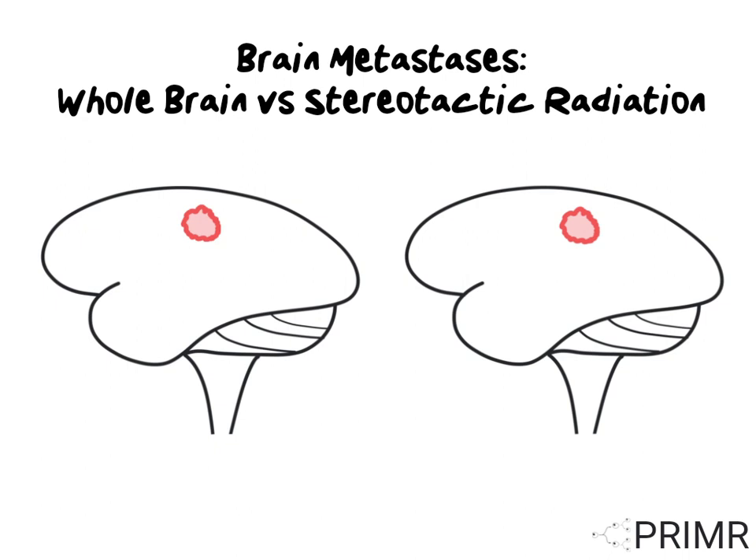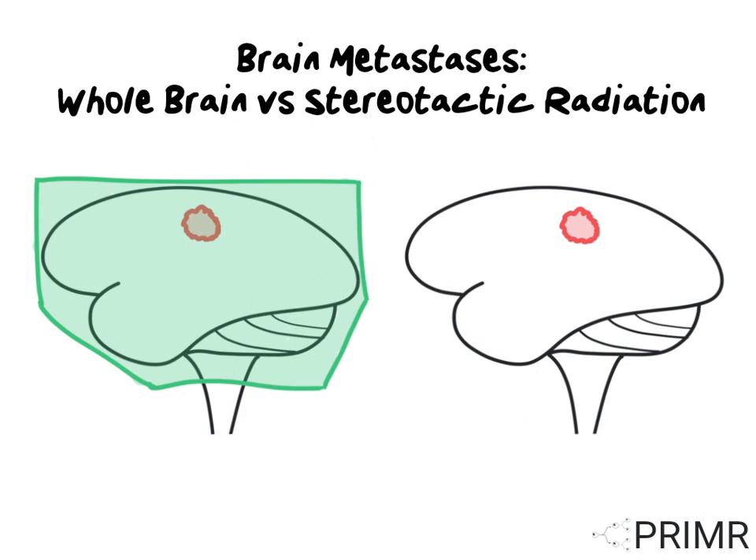To illustrate the difference between the two techniques, let's consider two different patients with identical brain metastases. The patient on the left undergoes whole brain radiation, and the green border around the brain represents the edges of the radiation field. As the name suggests, with this treatment, the entire brain is covered with radiation. Whole brain radiation is a very good standard-of-care treatment for patients with many brain metastases.